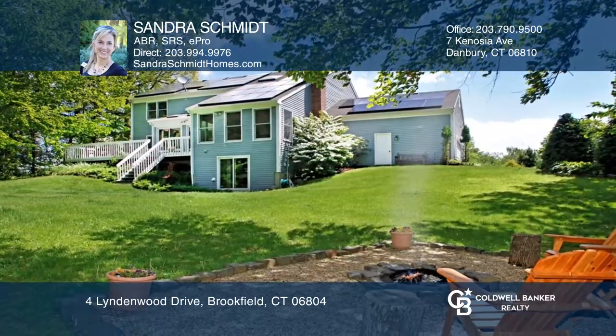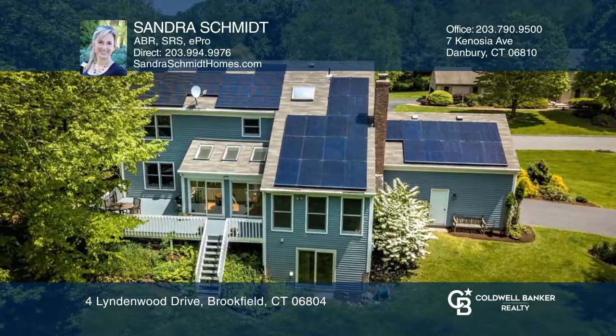Close commute to New York City. To see how you can turn this house into a home, call Sandra Schmidt.